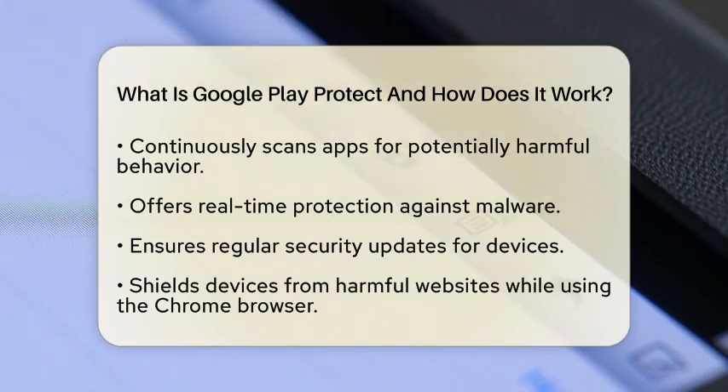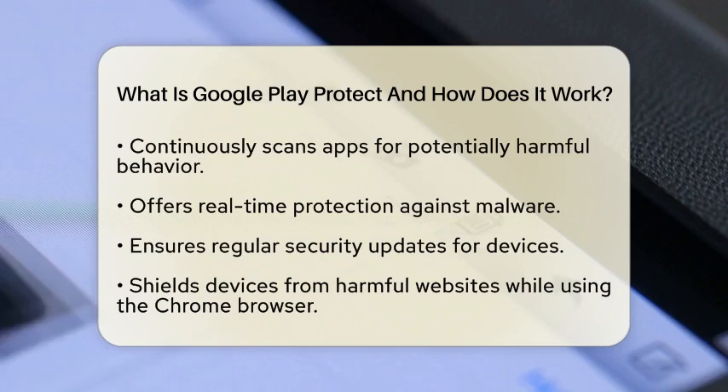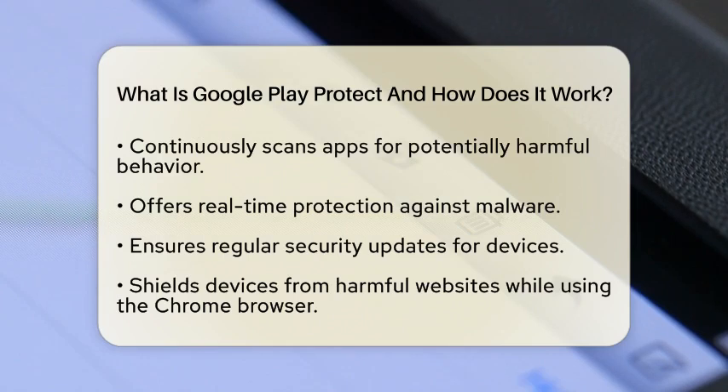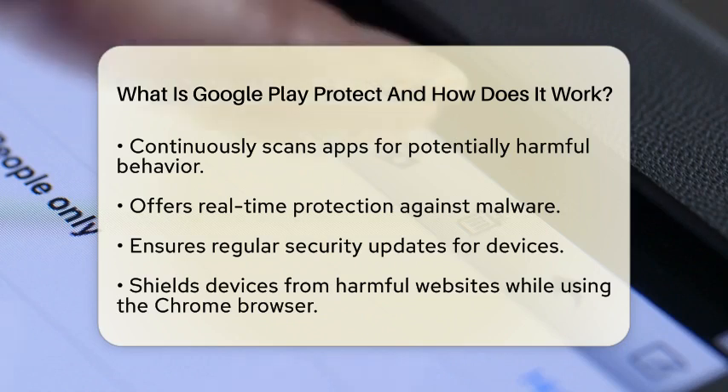Another important aspect is security updates. Google Play Protect ensures that your device receives regular security updates. These updates help maintain the latest protection measures, keeping your device secure from new threats that may arise. Additionally, when you use the Chrome browser, Google Play Protect helps shield your device from potentially harmful websites.